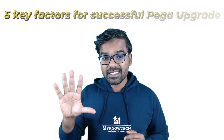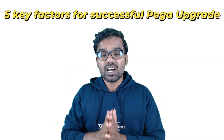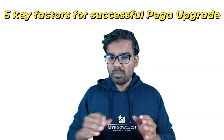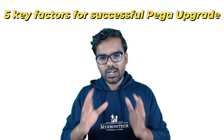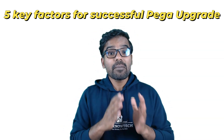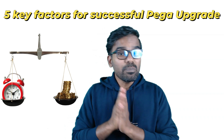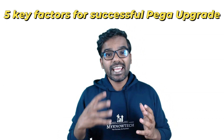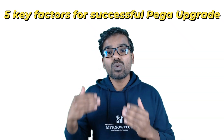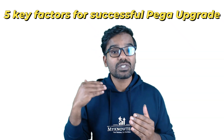Hello everyone, this is Prem Kumar, and in this video I'm going to talk about five key factors that determine the success of a Pega platform upgrade. Pega as a tool, as a platform, as a product framework — whatever you call it — helps with building BPM applications, and the main selling point is time to value. With Pega platform you can build BPM applications in a low-code way and go to market in a reduced time.